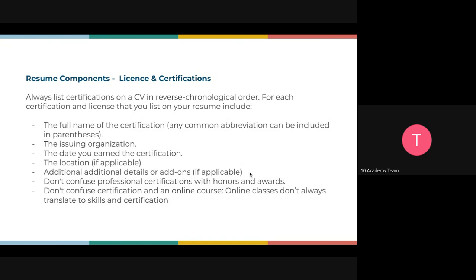Do not confuse professional certification with honors and awards — they are very different. Honors and awards are things like finishing first or winning a major hackathon. We don't focus on that section much since we're mostly juniors, but if you have that kind of honor, add it per the careers manual. Certifications are real and verifiable. If you can add a link to your certification, that would be excellent.